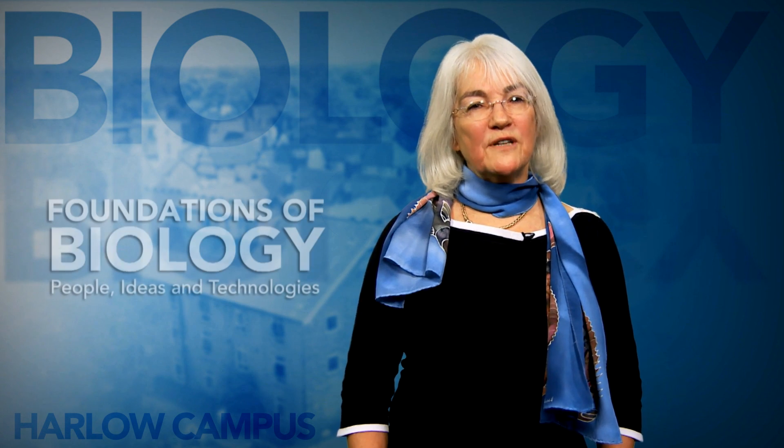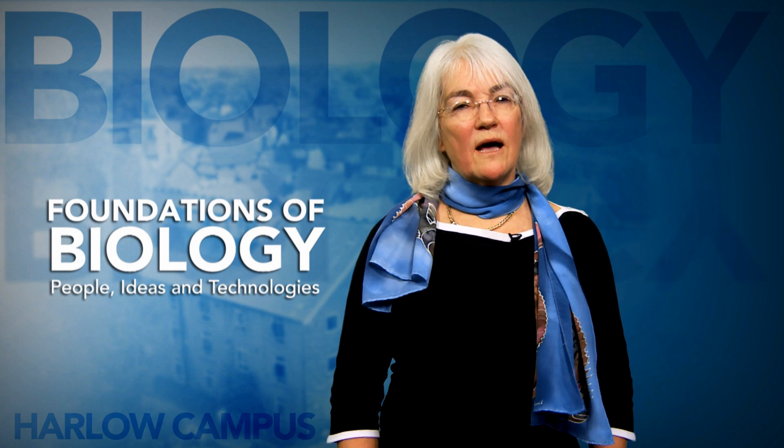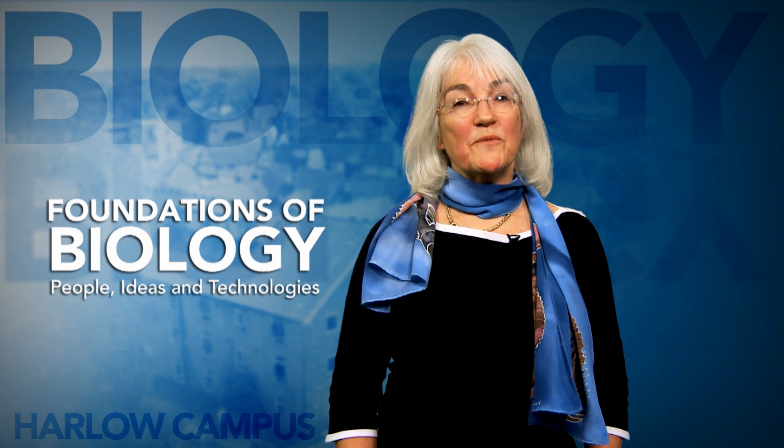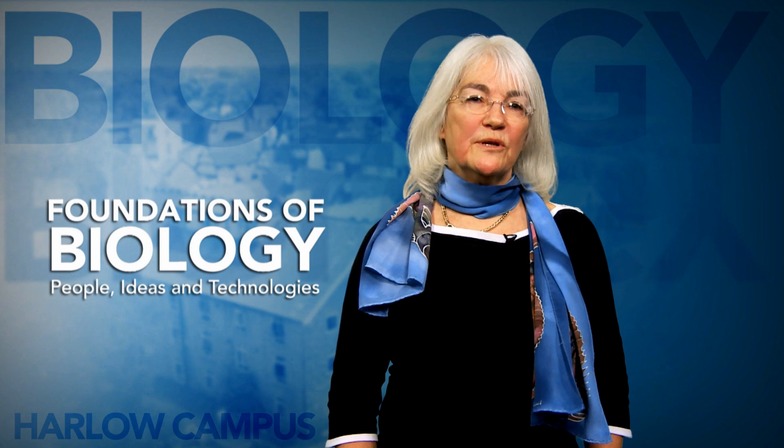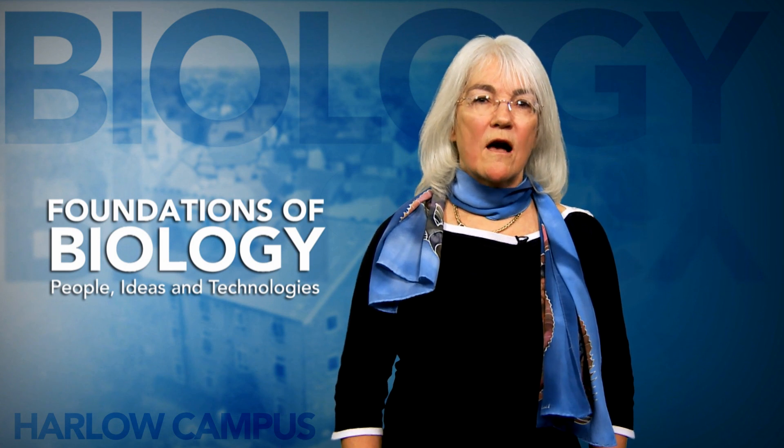The course is called Foundations of Biology – People, Ideas and Technologies That Have Shaped the Way We Look at Life, and its centerpiece is a two-week field component in England at Memorial's Harlow campus.